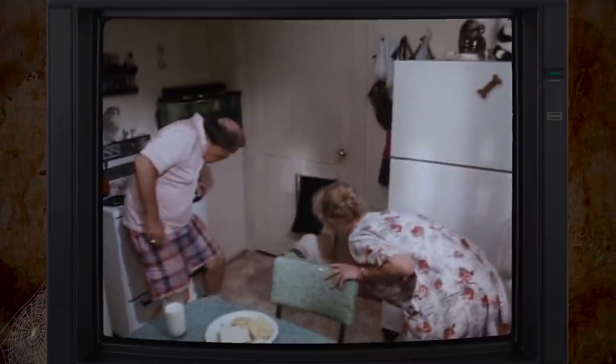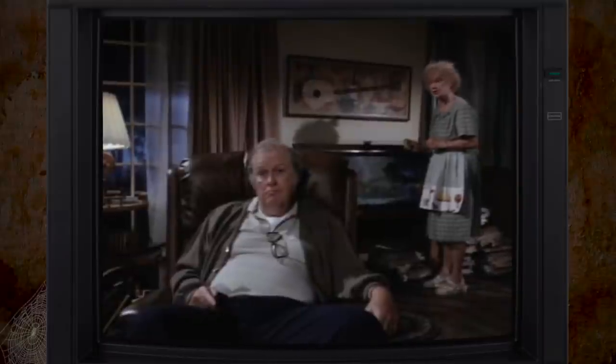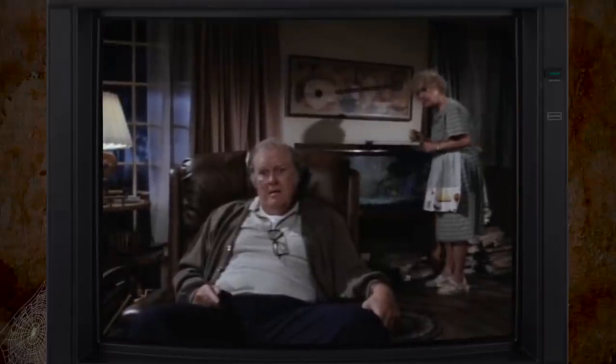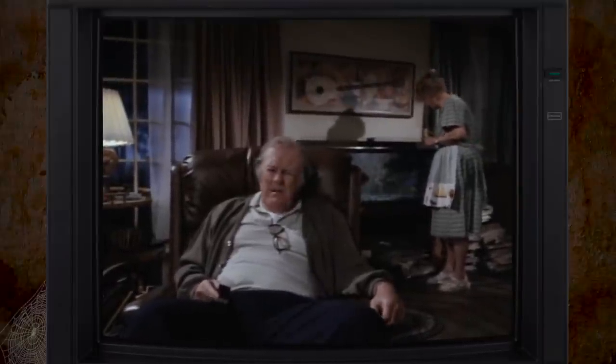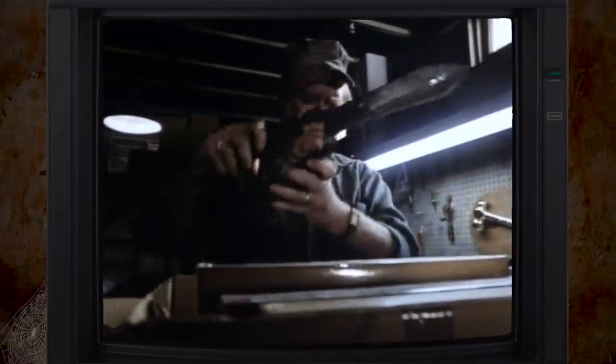Thankfully, the performances of Walsh and Lindley are great — they hold the whole thing together. I could have seen this just being a really good pilot for a sitcom about a retired man having to finally get to know his wife after 47 years. The horror doesn't really emerge until the last five minutes of the story.